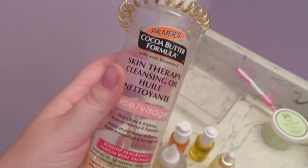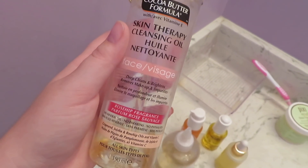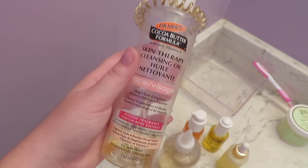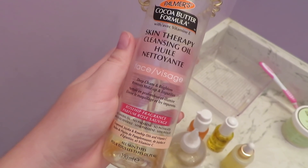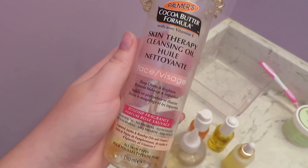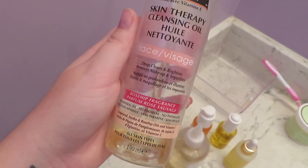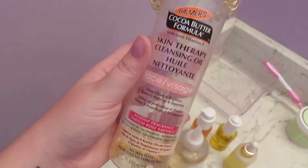This is the Palmer's Cocoa Butter Skin Therapy Cleansing Oil — what I use to take my makeup off. If you double cleanse and oil cleanse first, I highly recommend this. I get it at Walmart for under ten dollars. It's got rosehip, jojoba oil, grapeseed oil, and vitamin C — all the good things. If you have dry skin and double cleanse, this is a must. I'm going to jump in the shower now and get ready.